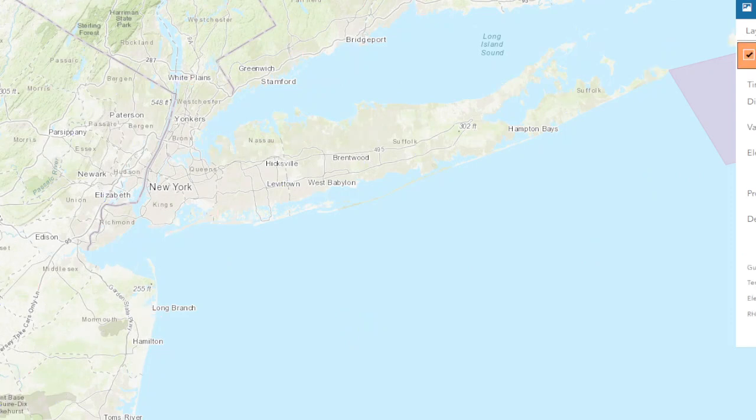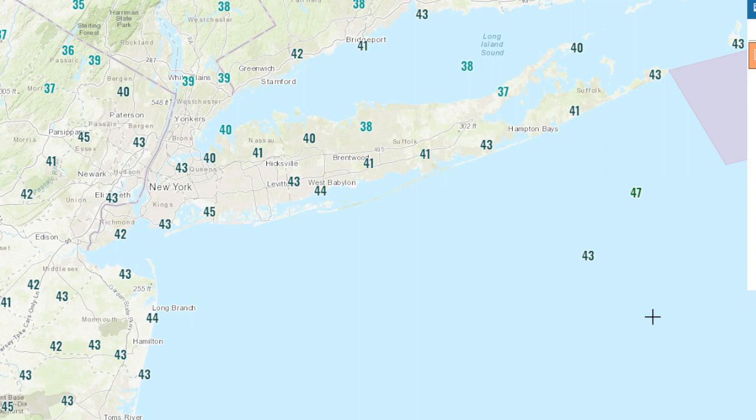It was a little milder day today. Before the cold air got in, we got up into the mid to low 40s — 41 at Islip, maybe some mid-40s in Jersey.